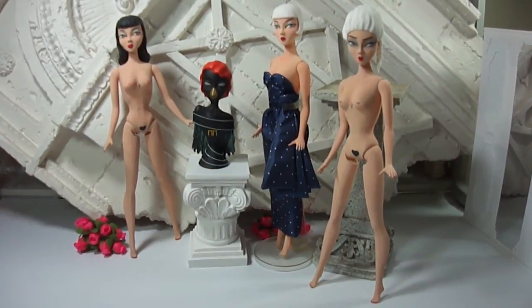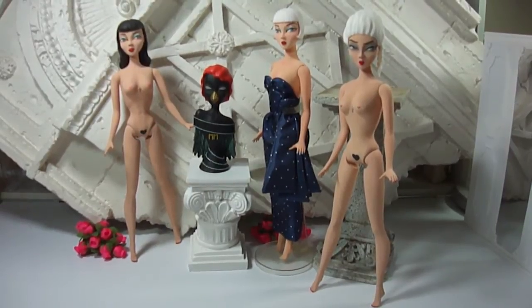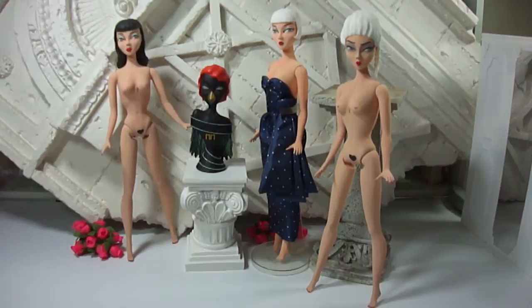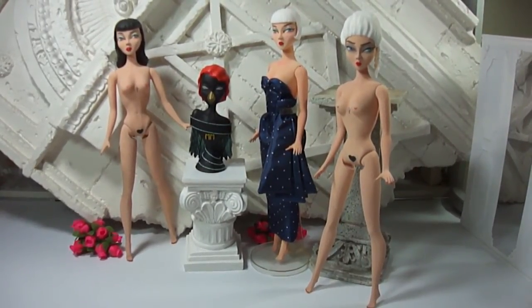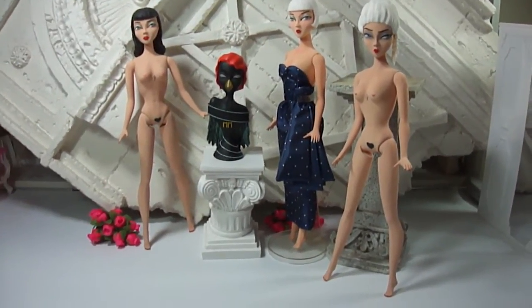Hey guys, Joey here again. I just wanted to give you another look of Merry Magpie, the doll line, and give you a little bit of an idea of what the body looks like and the construction so you can see it a little better and up close. So I'm going to give you a little peek.